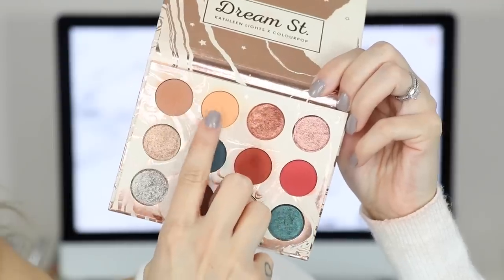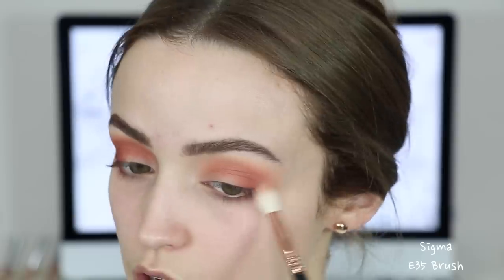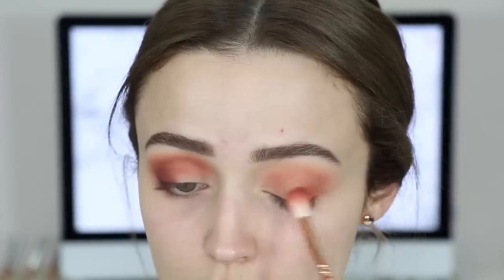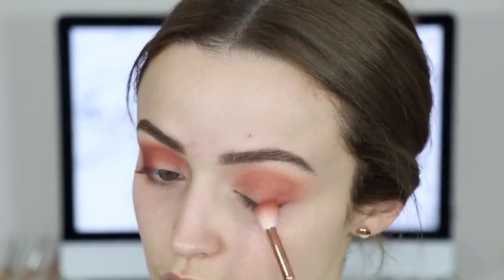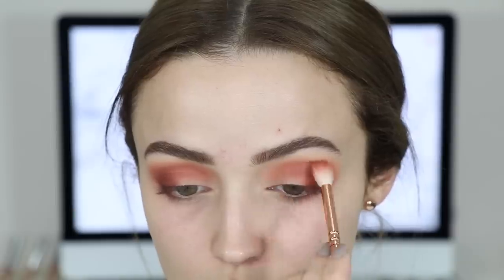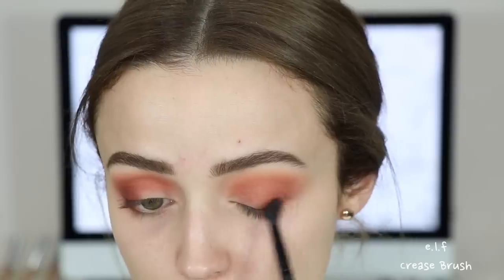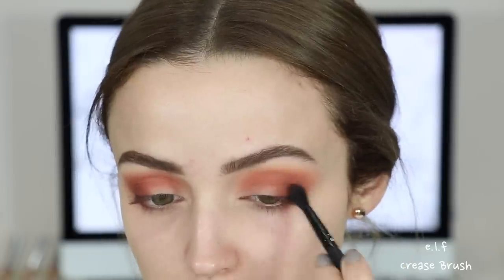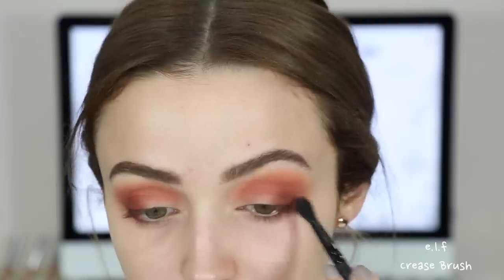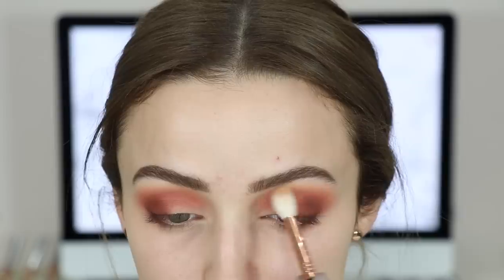Going back into Magical, I'm just blending out any harsh lines. I go back and forth with these two shades a couple more times just so that everything is nice and blended. Then going back into Potion, just building up that color — it's a lot of blending as usual. I'm going to deepen up the outer corners just a little bit, so I'm applying some of that Elfish color right at the outer corners, and then going back into Magical to blend out those edges again.